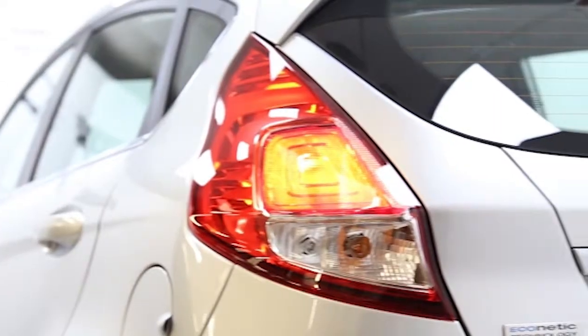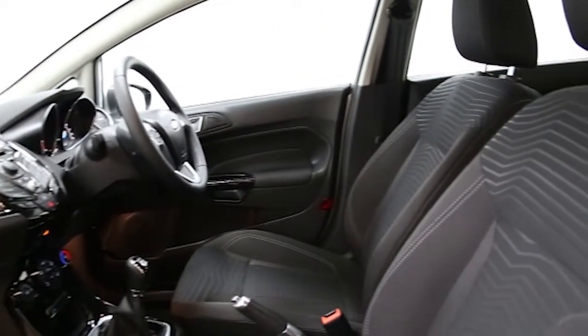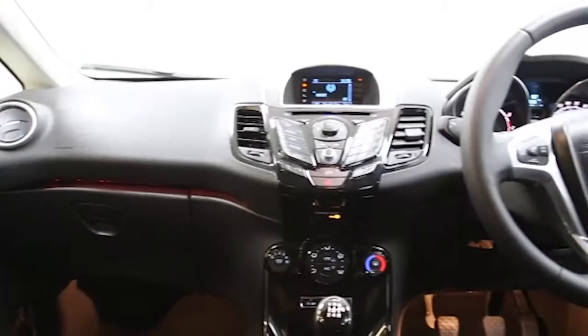Key features include air conditioning, alloys, CD player, electric windows and mirrors, Bluetooth phone connectivity, USB connectivity, voice control, heated front windscreen, rear spoiler, leather steering wheel and gear knob, front fog lights and adjustable steering column.